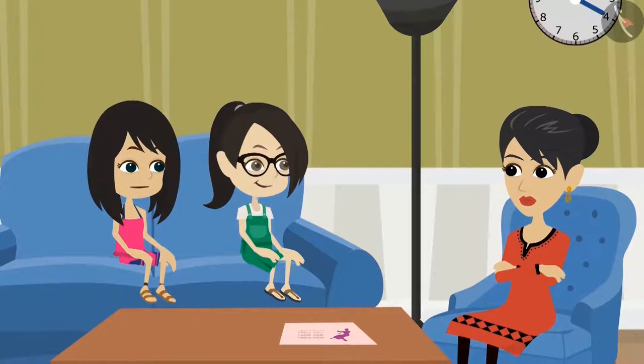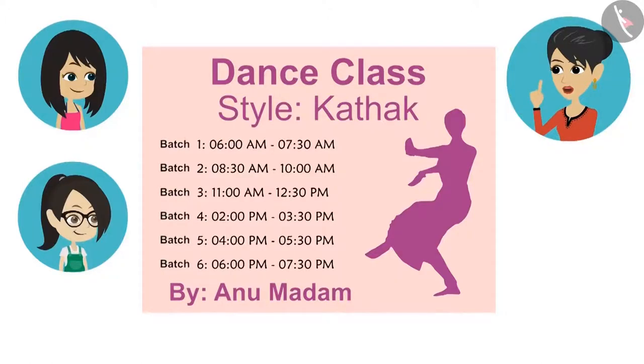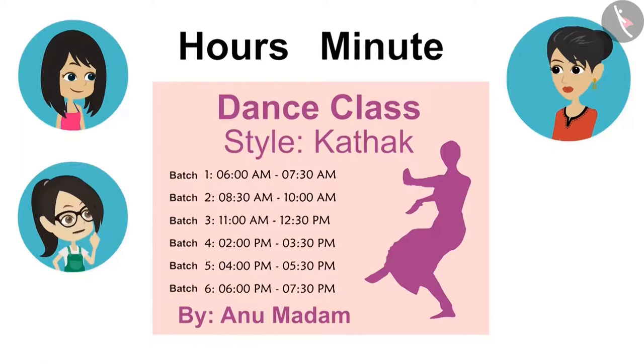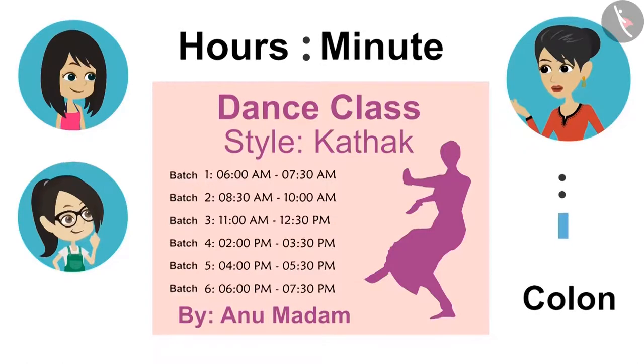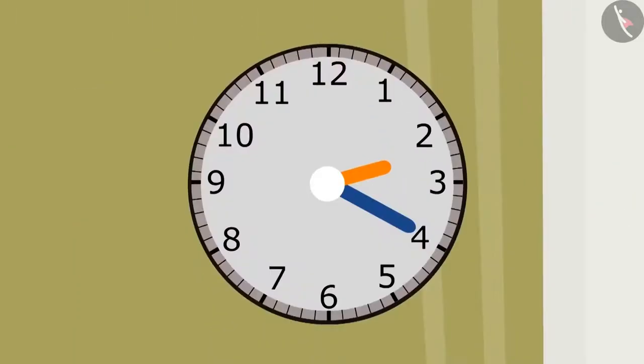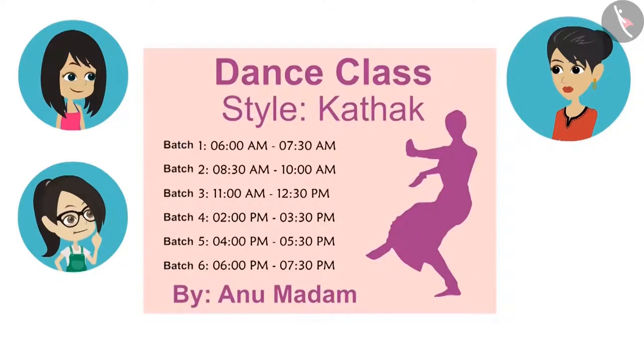No, auntie. It's not like that. We know how to tell time. Okay, then you will understand this easily. See here, it is written batch 1 and the time of batch 1 is written in front of it — from 6 o'clock to 7:30. So does this mean that these two dots in between tell the hour and minute? Yes. And these are not dots. This sign is called colon. For time, hour colon minute is written like this on paper. See, it is 20 minutes past 2 o'clock on our house clock, so it will be written as 2:20. This means the first batch is from 6 o'clock to 30 minutes past 7 o'clock.